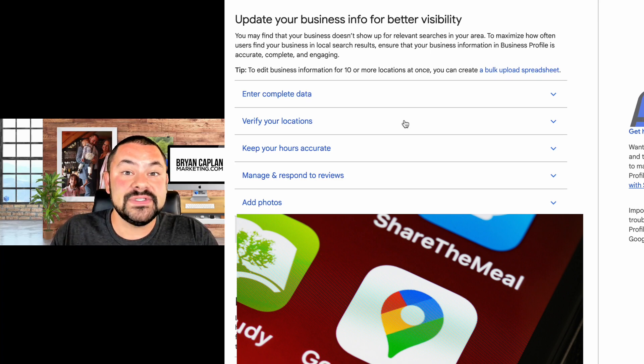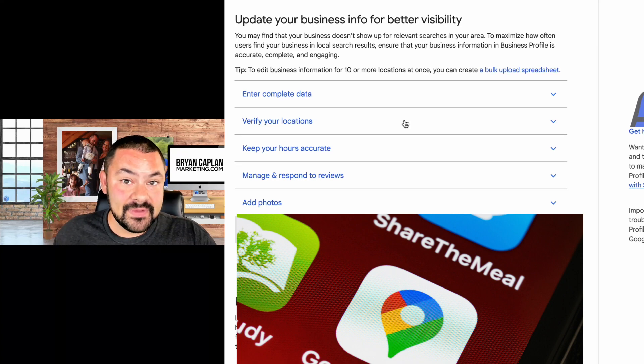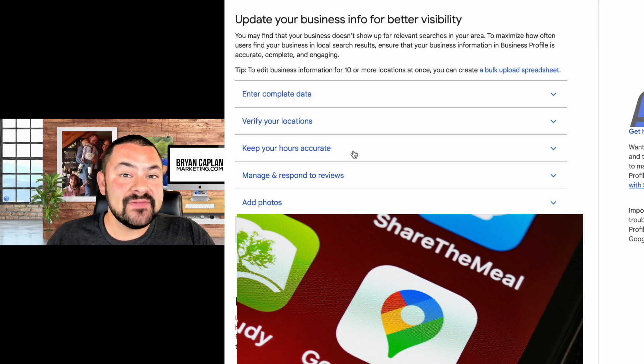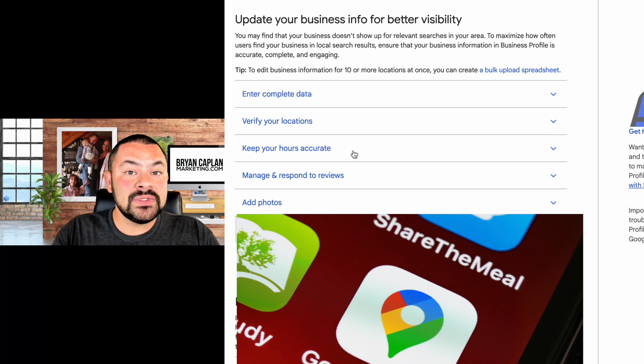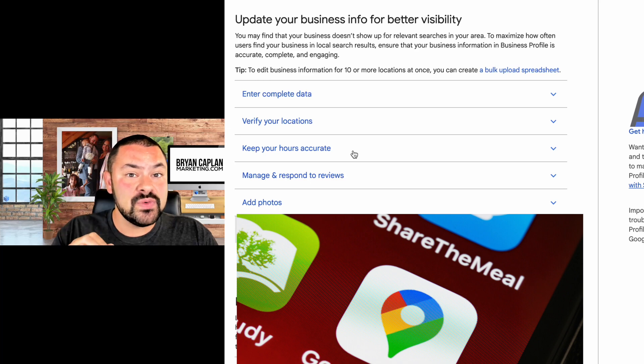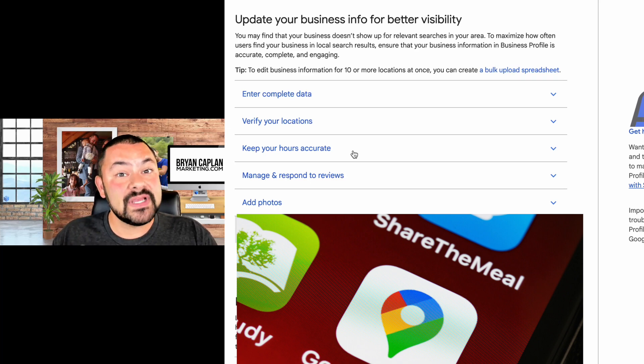You need to be verified in order to take advantage of the features and functionality in Google Business Profile and to show up so people can find you when searching for your products and services. Keep your hours accurate — this is a big one. A stat I teach in Grow with Google classes is that 40% of searchers are looking for your hours of operation, and that number has likely increased since it was recorded. Make sure you keep hours up to date Monday through Sunday, including holiday hours and any days you'll be closed.